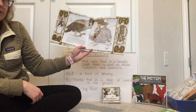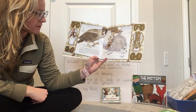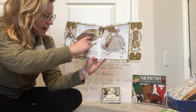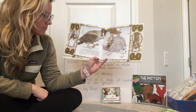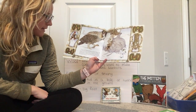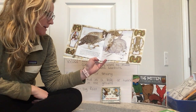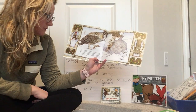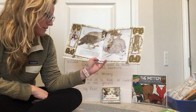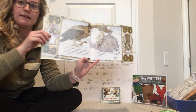As soon as the hedgehog disappeared into the mitten, a big owl, attracted by the commotion, swooped down. When he decided to move in also, the mole, the rabbit, and the hedgehog grumbled. But when they saw the owl's glinty talons, they quickly let him go.